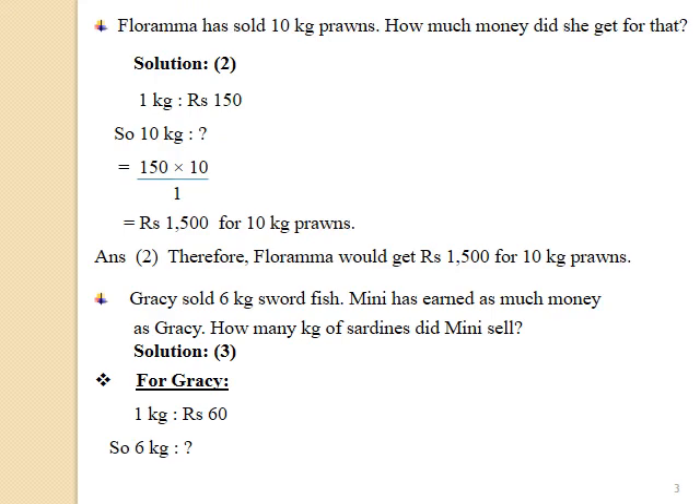1 kg — Rs.150. So 10 kg — how much? By cross multiplying, we get 150 multiplied by 10 divided by 1, which is equal to Rs.1500 for 10 kg prawns.